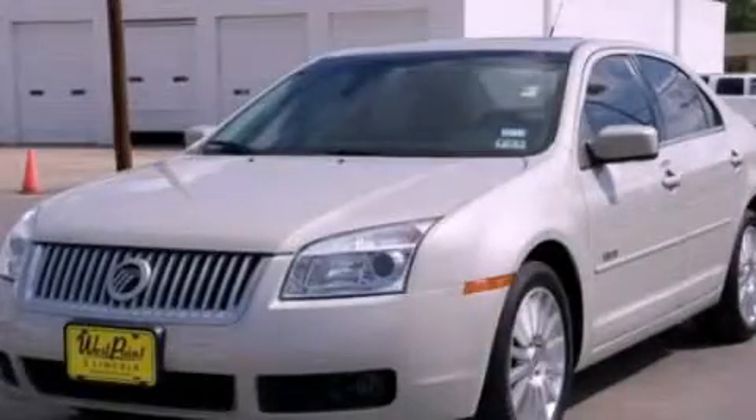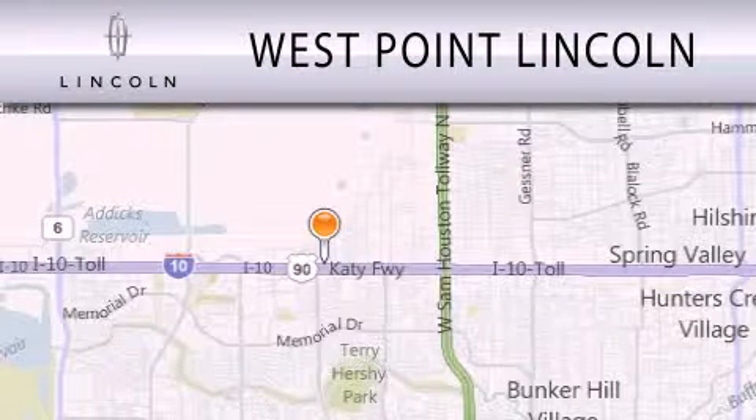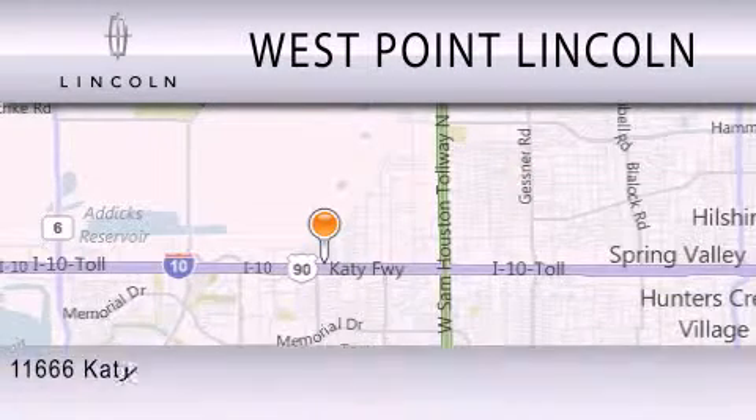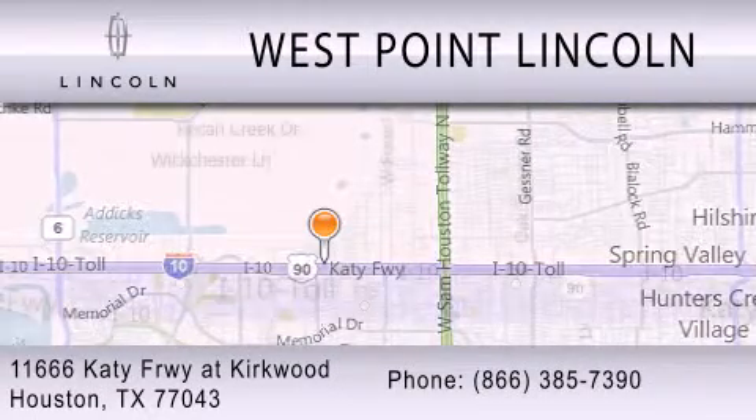Please call us today for more information on this great vehicle. West Point Lincoln is dedicated to doing everything possible to ensure that the experience you have selecting your next vehicle is as pleasant as possible. We are located at 11666 Katy Freeway at Kirkwood in Houston.